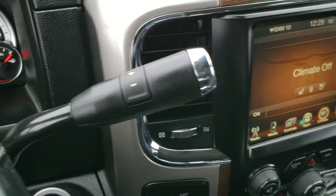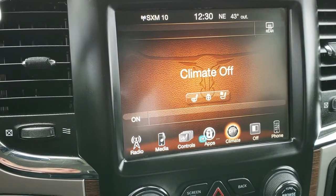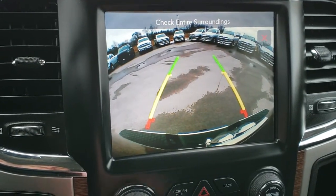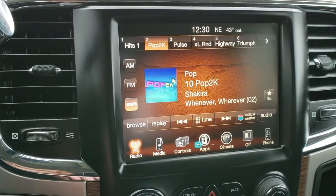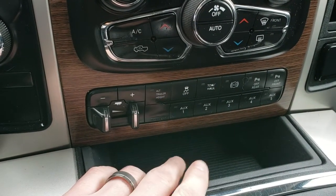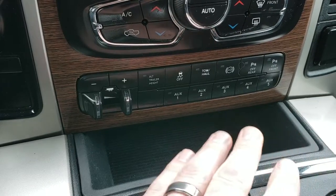Comes with the 6-speed AISIN transmission and the 8.4 touch screen radio. What's nice about this radio is that even though it does not have nav, you can add nav to this radio for $595 — see your sales professional for more information. You can do your heated and cooled seat buttons, your heated steering wheel, and your backup camera. Has AM, FM, and Sirius XM radio capabilities, and also the Alpine premium sound system. Turn dial 4-wheel drive, factory brake controller, alternate trailer height as part of the rear air suspension, stability control, tow haul, factory exhaust brake, and those front and rear parking sensors on the bumpers — you can turn those off or on.